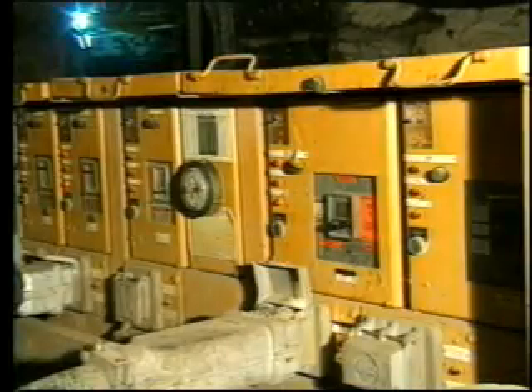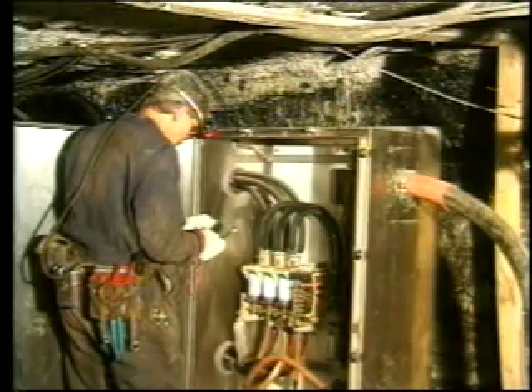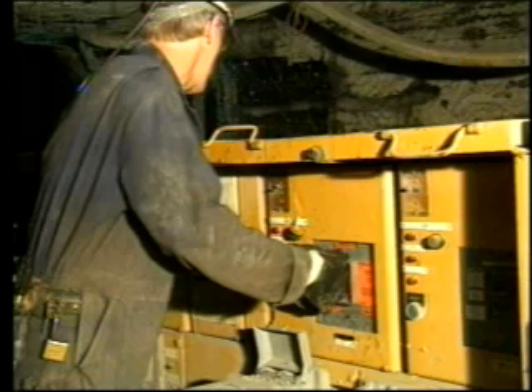Always remember: never bypass, bridge, or disable a circuit protective device. Never disconnect a frame ground connection. Always wear the proper personal protective equipment and use the proper testing devices when troubleshooting an energized electrical circuit. Never look directly at a circuit breaker when you are trying to reset it. Avoid repeated attempts to reset. A breaker that does not stay reset indicates a problem — it could explode or flash.